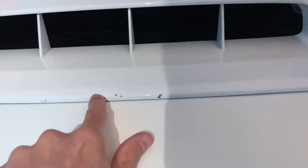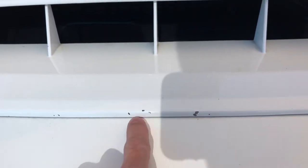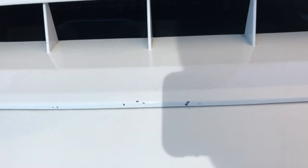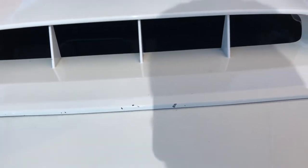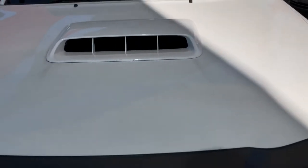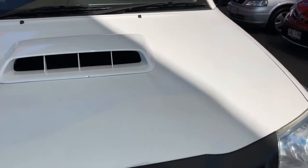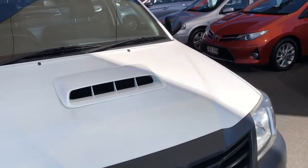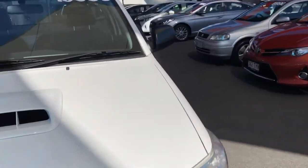There are a couple of tiny little stone chips just on the bonnet scoop here — one, two. I'd be more than happy to get them brush touched for you. But the bonnet is in exceptional condition. Apologies about the lighting — it's a pretty bright day here in Cairns today. Excellent weather.